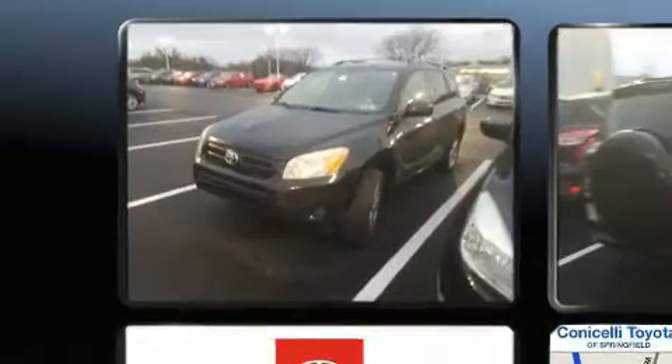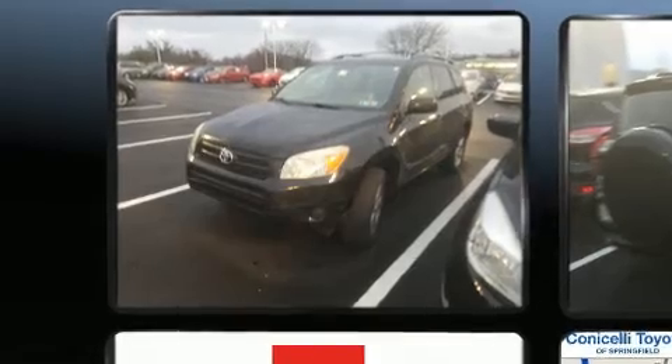Outstanding design defines the 2007 Toyota RAV4. It features a front-wheel drive platform, an automatic transmission, and a 2.4-liter four-cylinder engine.